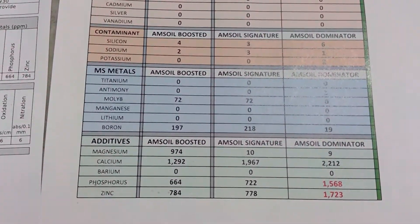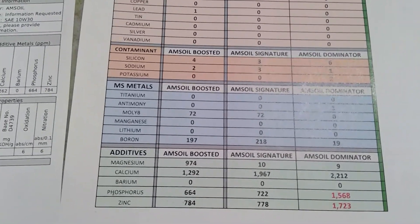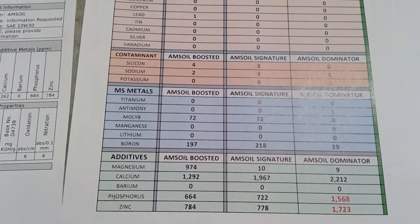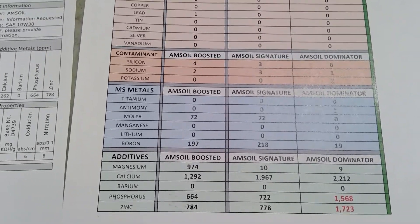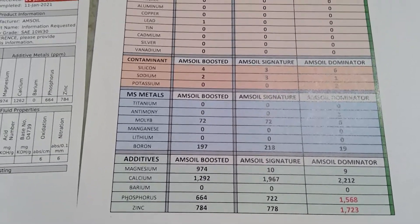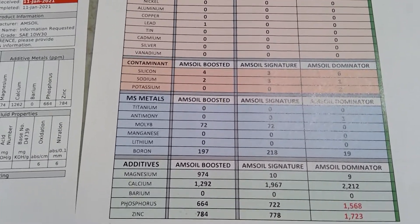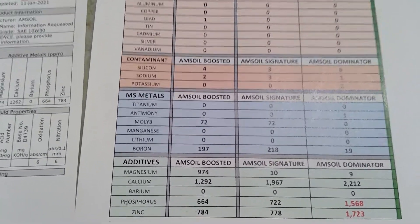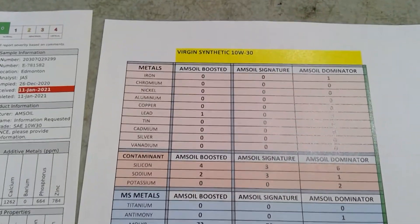Looking at additives: Magnesium — Boosted has a lot, the others not as much. Calcium — Boosted is quite high at almost 1300, Signature is just under 2000, and Dominator is over 2200. Phosphorus is pretty much equal between Boosted and Signature, and Zinc is the same. Dominator is obviously a racing oil — 10W30.